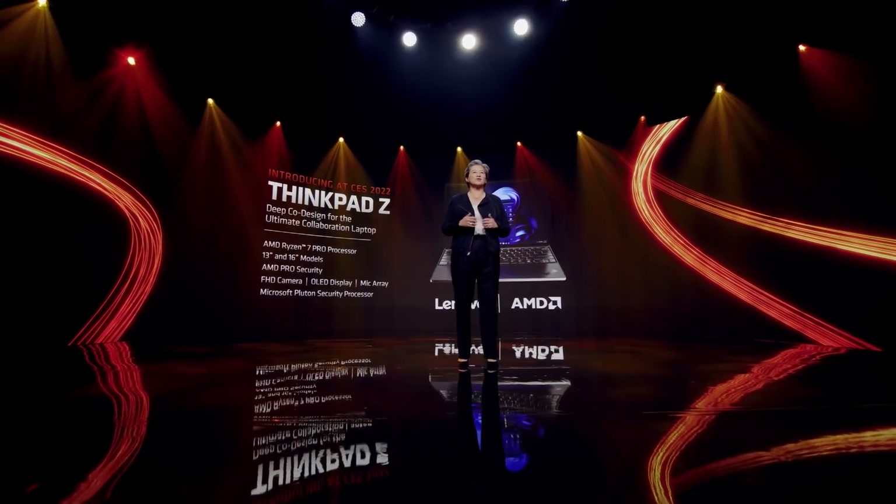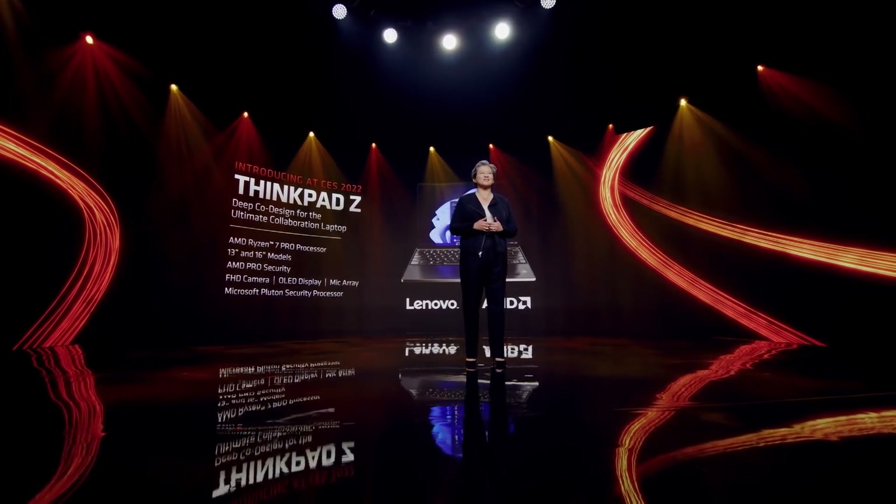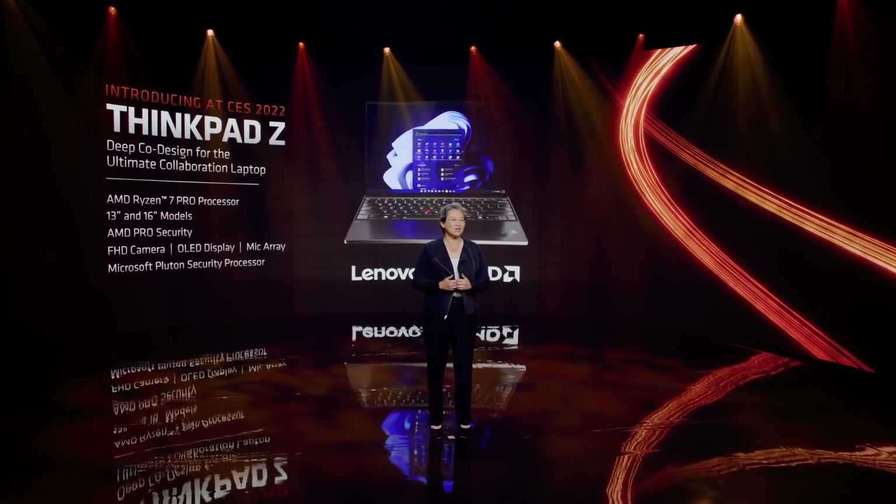In short, Rembrant means you can have your cake and eat it. You can buy a thin and light laptop and still run AAA games at 60 fps, assuming you're okay with medium and low settings and an upscaled image.